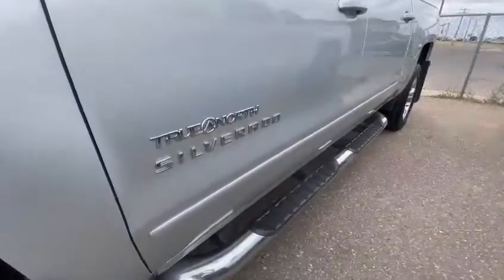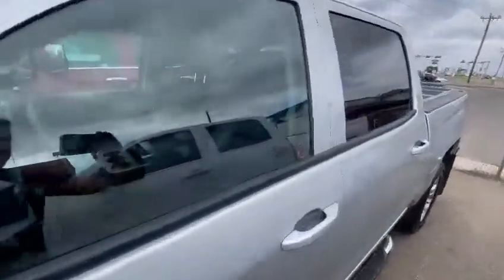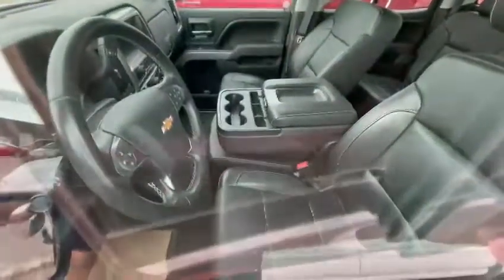This actually shows it being a True North edition. You can see leather interior inside — absolutely gorgeous truck coming around.